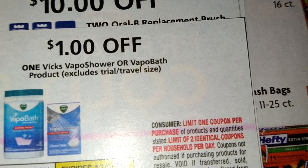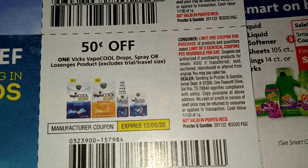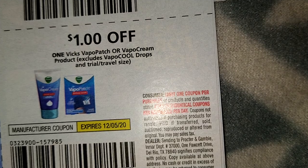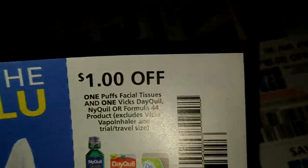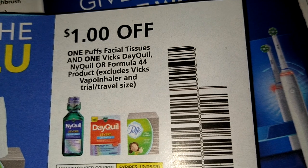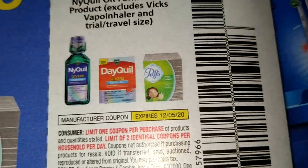One Vicks vapor shower or a bath product. It's 50 cents but hey, it's the drops or the spray. There's a dollar off on the patch or the vapor cream. Two dollars on Vicks flu product. And a dollar off on one Puffs facial tissue and one Vicks DayQuil Formula 44 product - well that's pretty awesome sauce!